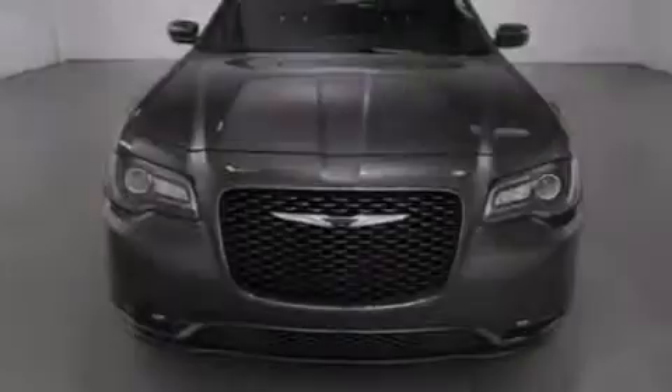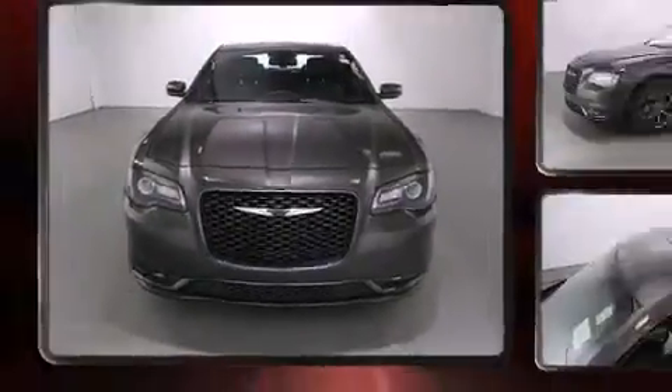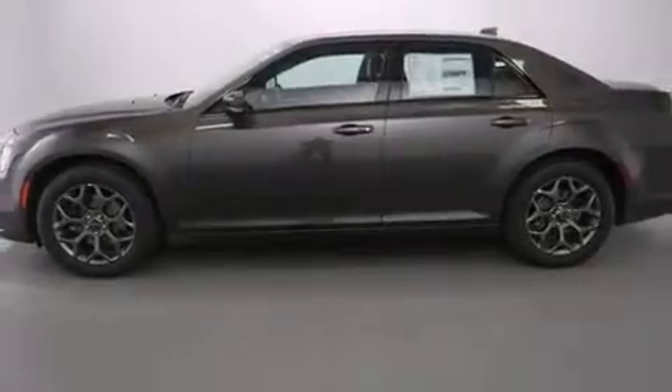Introducing the 2016 Chrysler 300. This four-door, five-passenger sedan is waiting for you to take home. Under the hood, you'll find a six-cylinder engine with more than 270 horsepower. And for added security, Dynamic Stability Control supplements the drivetrain.